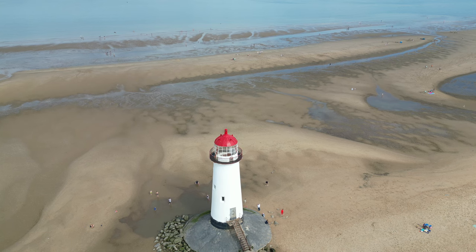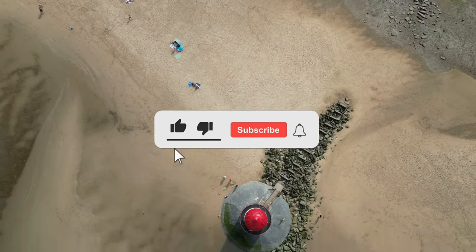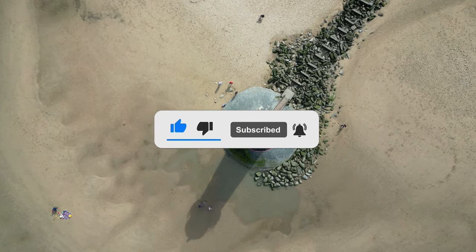And there you have it — the captivating tale of Tallica Lighthouse, a beacon of history standing tall against the waves of time. If you enjoyed this journey through the past, don't forget to like, subscribe, and hit that notification bell for more fascinating stories from the annals of history.